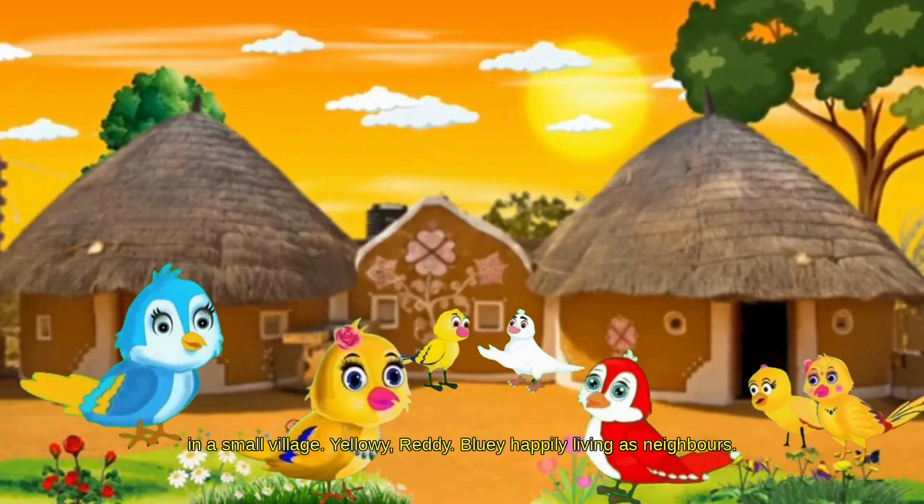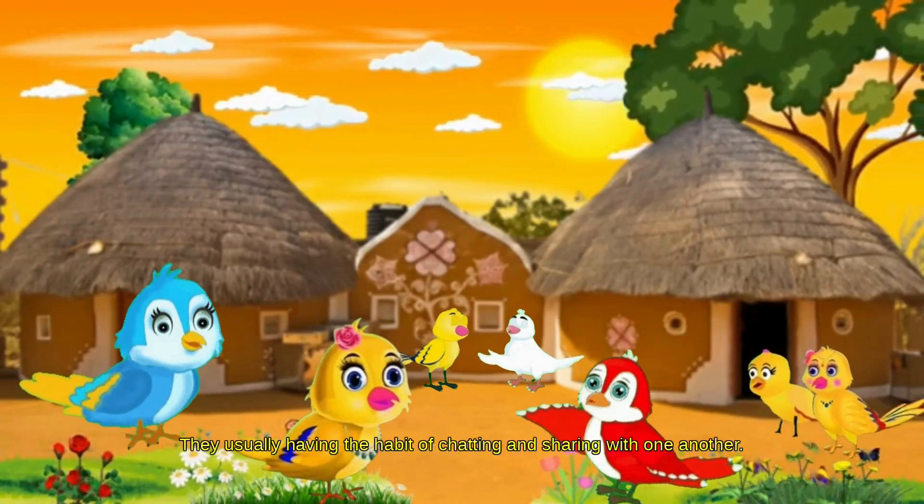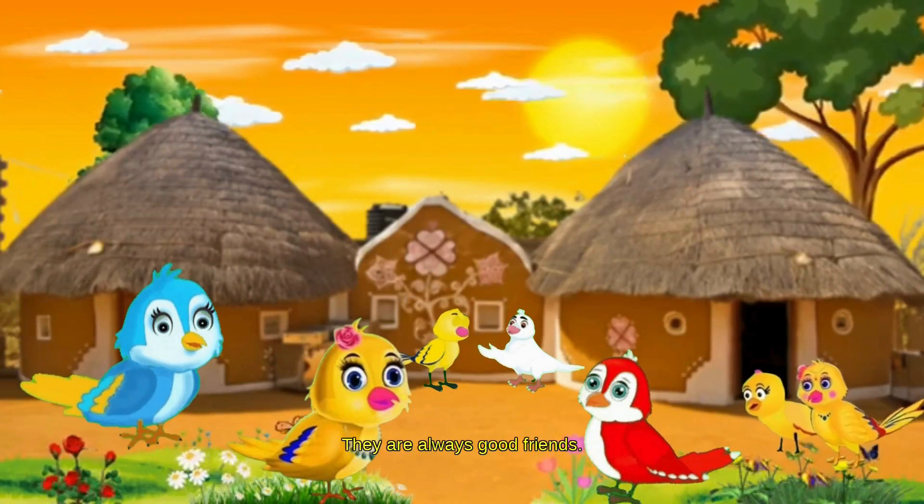In a small village, Yellowy, Redy, and Bluey are happily living as neighbors. They usually have the habit of chatting and sharing with one another, and they are always good friends.